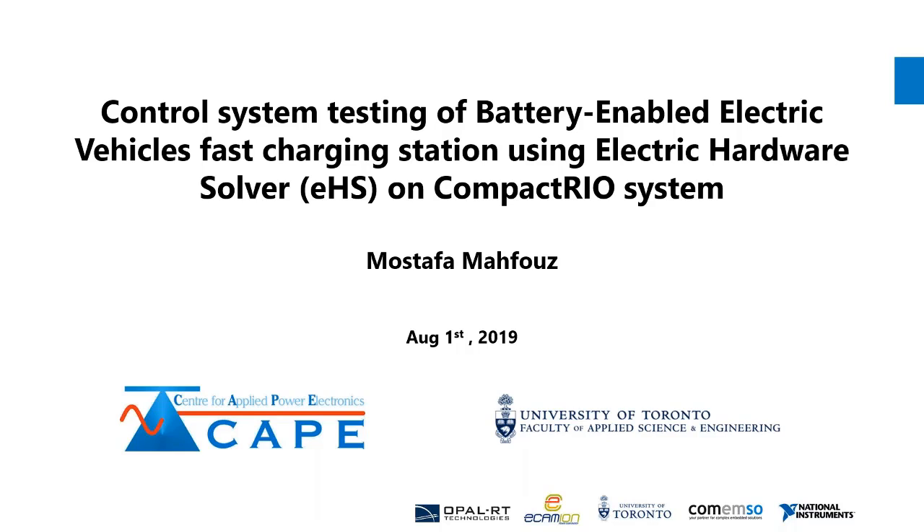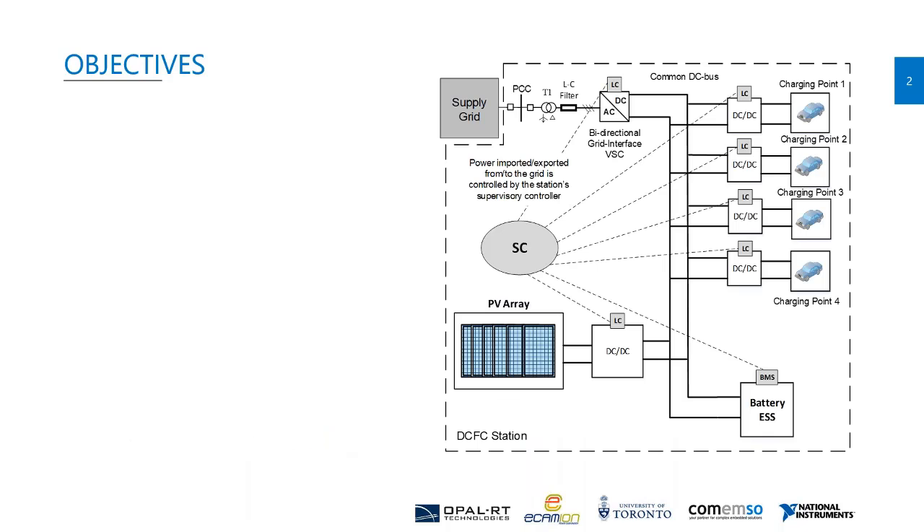Hi everyone, thanks Derek and everyone who participated in organizing this webinar. Today I'm presenting my user experience with EHS on a CompactRIO system to test the control system for a battery-enabled electric vehicle DC fast charging station. I use Opal-RT's EHS to simulate the fast charging station in real time and test the station's control system using the control hardware-in-the-loop concept.